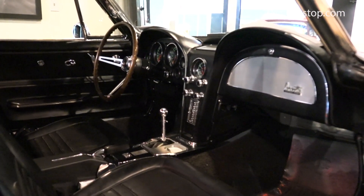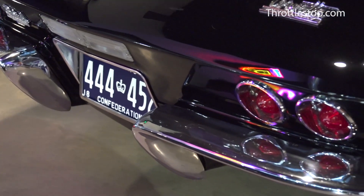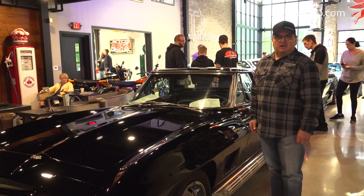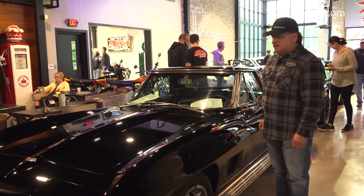It's optioned with power windows, factory hardtop, side exhaust, and the L79 hydraulic lifter motor. It's one of the finest examples available.